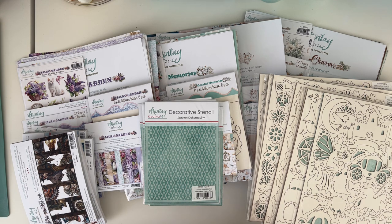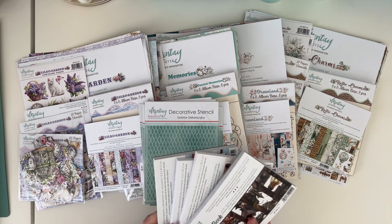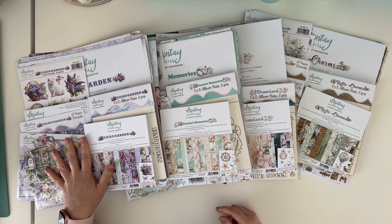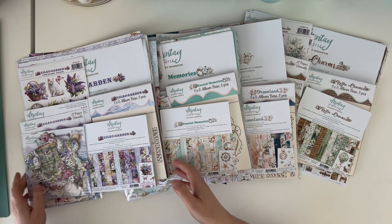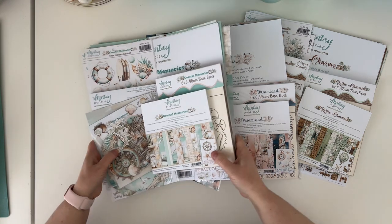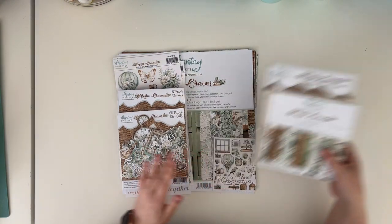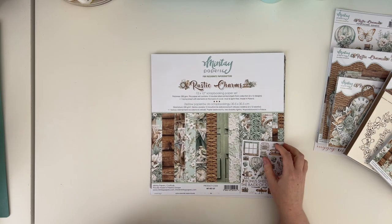I'll start by quickly showing you what we have. We have chippies that I will put aside for a moment. We have four new books for fussy cutting, which we'll return to later. We have six new stencils and four collections: Lilac Garden, Coastal Memories, Dreamland, and Rustic Charms. I'll start with Rustic Charms and quickly show you what's in the collection.